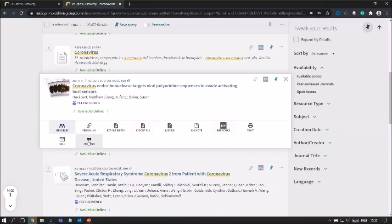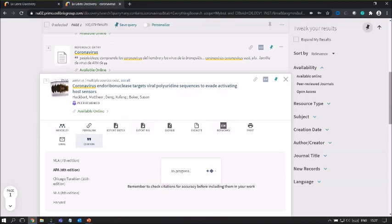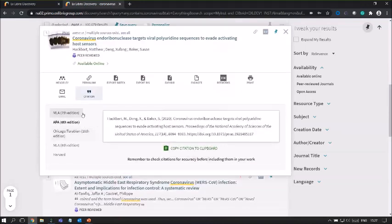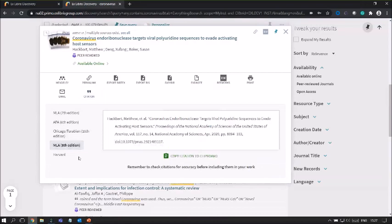Here we also have our citation style manager. Whatever citation style your institution has set up, you can select and change the citation style, then copy the citation to your clipboard. From the action points of the brief record, you can also email the citation directly.